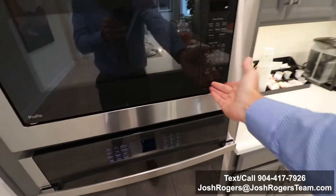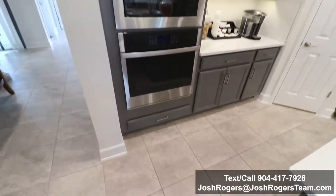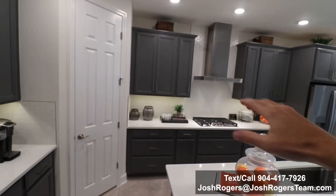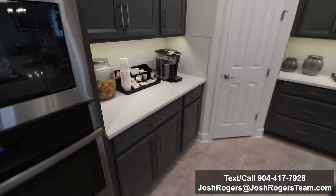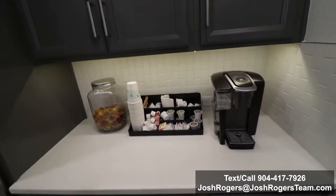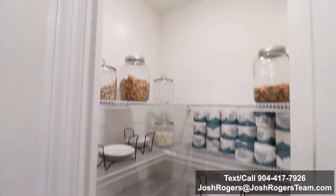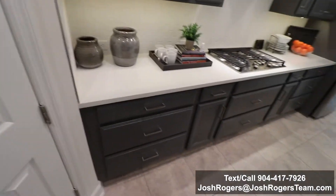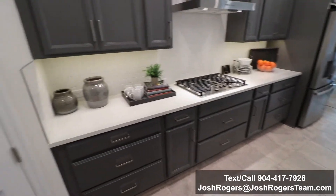We have what looks like a double oven, but it's a perfectly placed microwave built into the cabinets — super classy. That also allows you to have a classy vented range. They upgraded the recessed light in the pantry, which is a cool move. And then you have the gas stove integrated into the countertop — really nice, really seamless look.